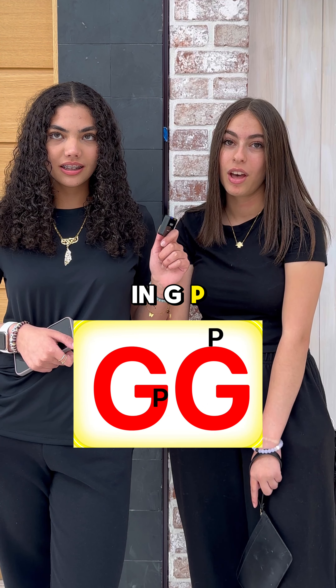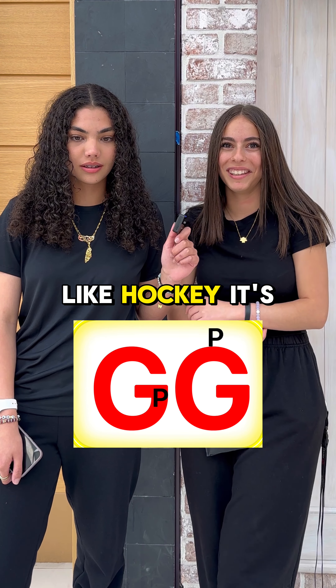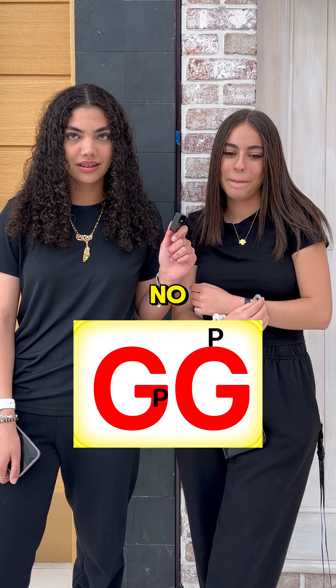Is it like a PG rated movie? It is not a PG rated movie, but I can appreciate that. I would stick to 'on the G.' So you know that one P is in the G and then the other P is on the G. P is in the G, P is on the G. There's a P in the G and a P on the G.